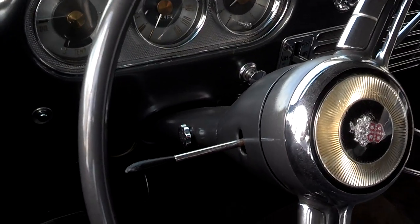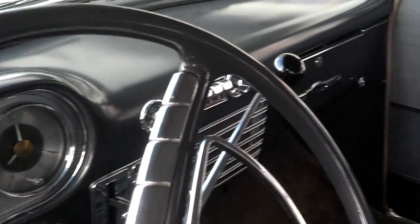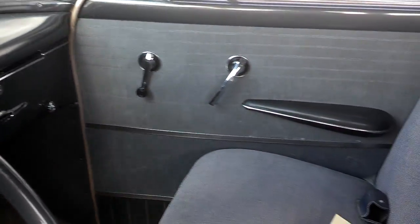And it's all original. All original. Completely original. Never been touched. Except the tires are new.